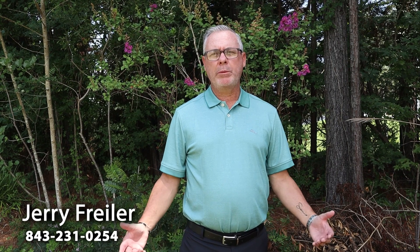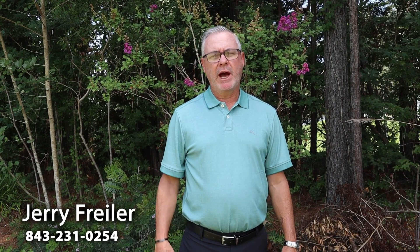Hope you've enjoyed my new listing here in Brinfield Park. Please call me if you've got any questions. I look forward to hearing from you.